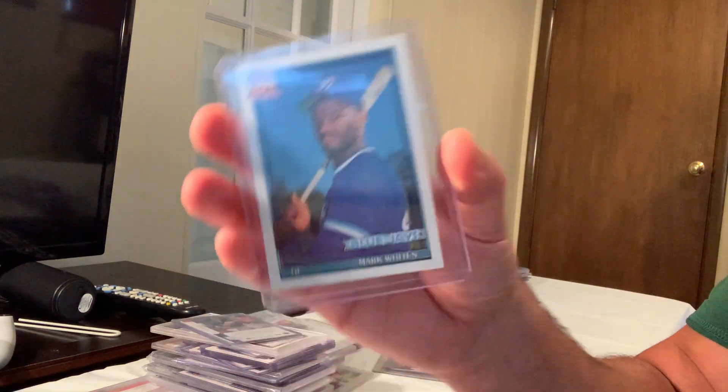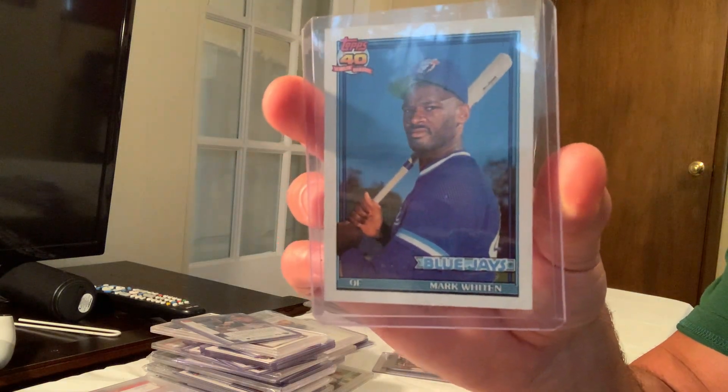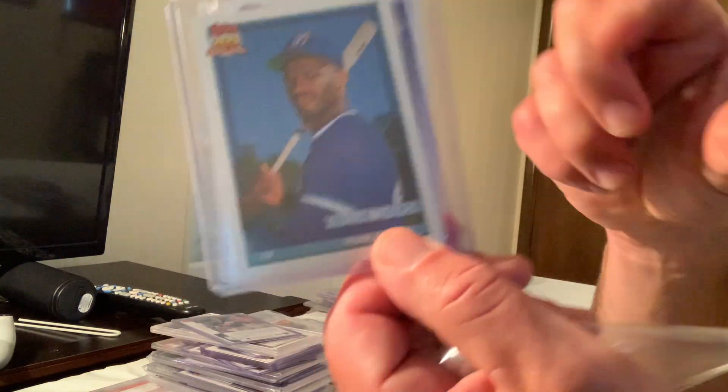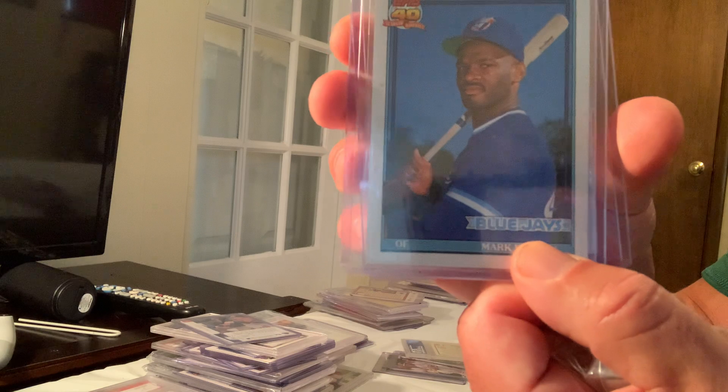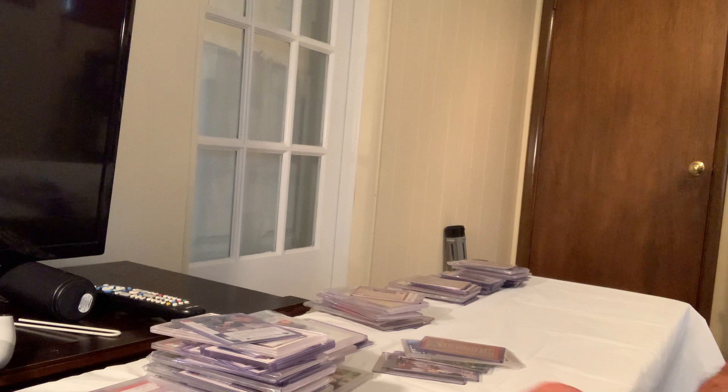Here's the Mark Whiten card with his hand over the border — people try to say it's an error. There is actually one where the hand is in the white area — that's the real big error — and that sold for $115 on eBay in Gem Mint 10.